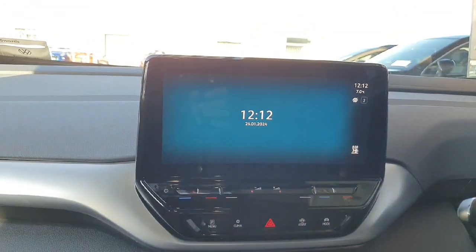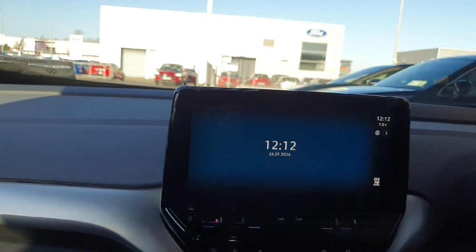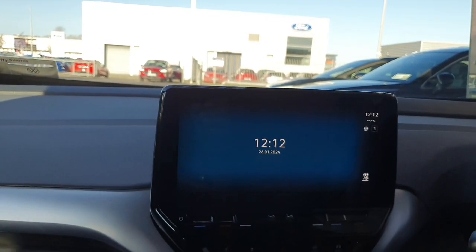We have a big infotainment screen which allows you to connect features such as Apple CarPlay, listen to the radio, use the sat nav, and change vehicle settings as well as climate control settings.